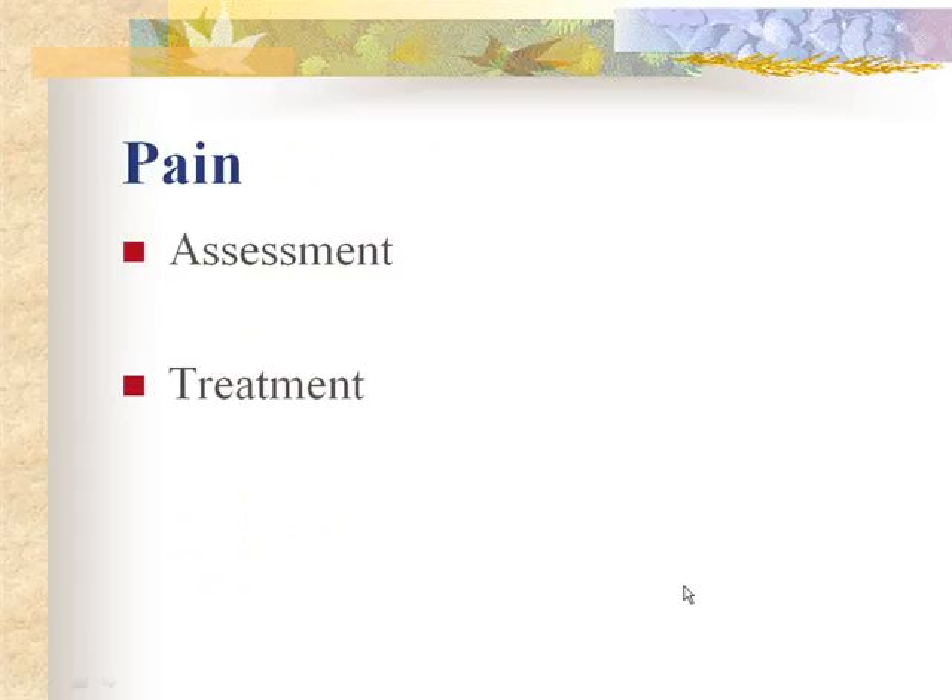Pain assessment in infants uses facial grimacing and cry since they can't tell us their pain level. Assess pain through changing vital signs and behavioral changes — the baby drawing back, flinching, or screaming. Treat pain appropriately. For circumcision, give sucrose orally and allow non-nutritive sucking on a gloved finger or pacifier. Non-pharmacological pain relief includes swaddling, cuddling, rocking, non-nutritive sucking, and a quiet environment.